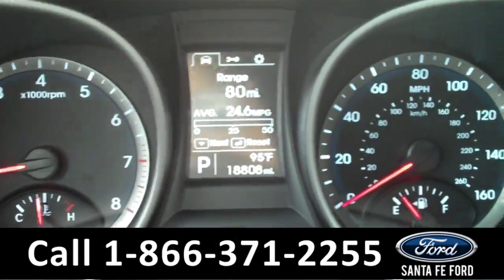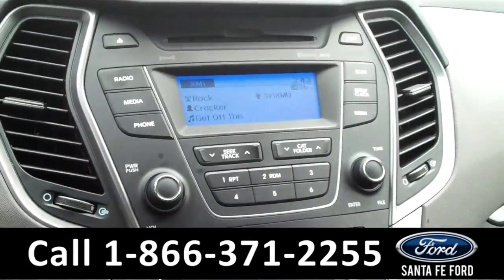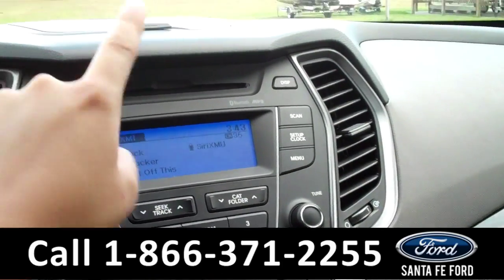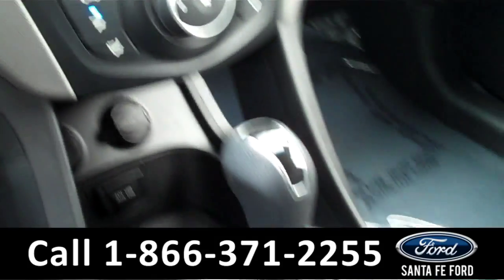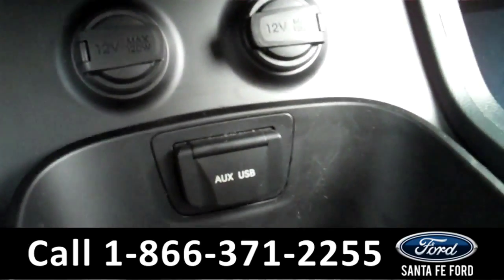The information display shows the fuel range, the outside temperature, and the odometer. The media center has a digital display with AM FM radio, a CD changer with MP3 capabilities, and it is satellite radio ready. There are climate controls. It is an automatic transmission. The seats are cloth, and there are two power outlets, an auxiliary port, and a USB port.